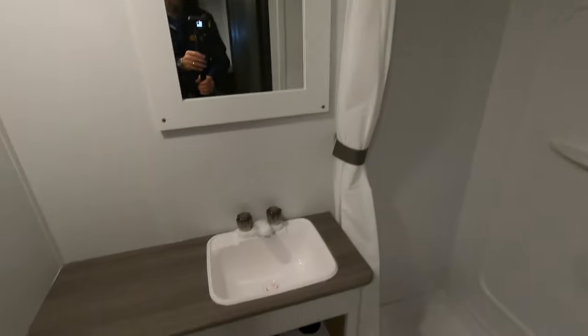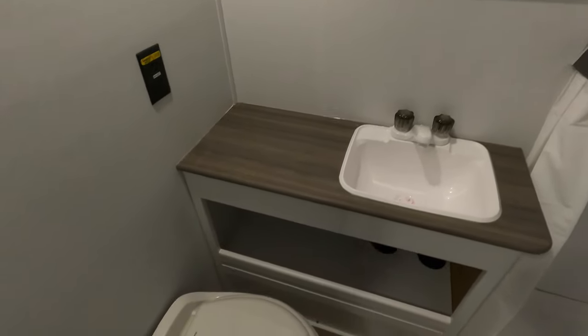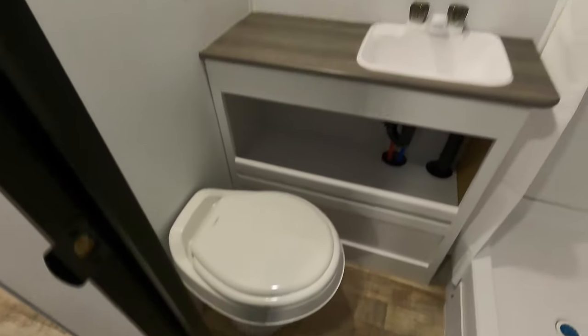Nice big shower for this size of trailer. Sink with some space to actually put your shaver, your toothbrush — whatever you need as you're getting ready.